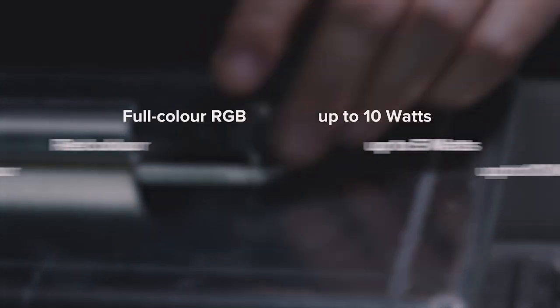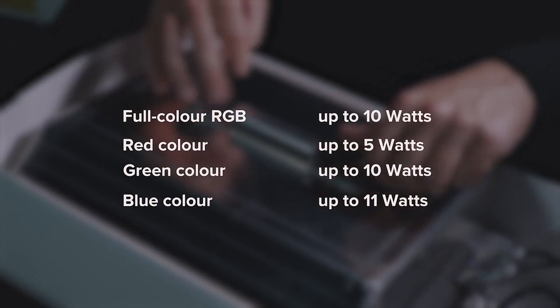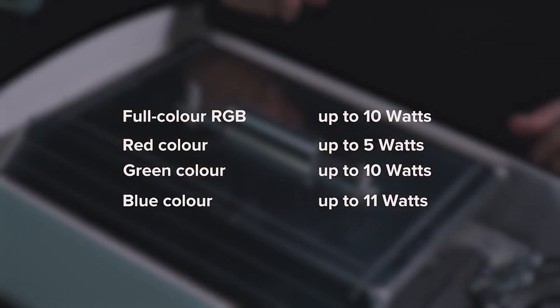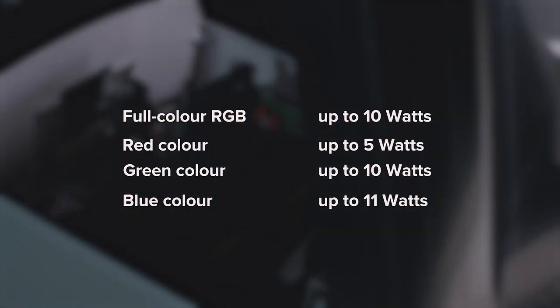We can manufacture Logolas with the power output of up to 10 watts in full-color RGB, 5 watts in red, 10 watts in green, or 11 watts in blue laser.